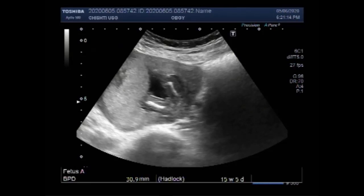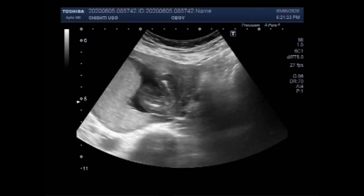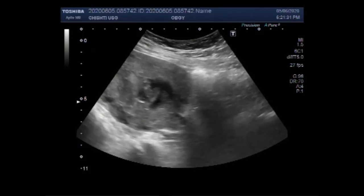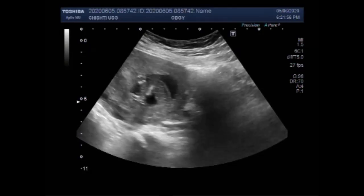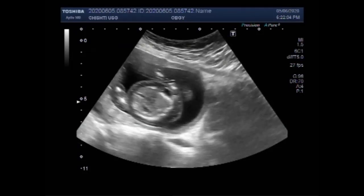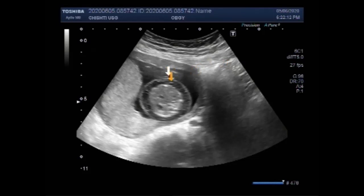Now you can see the placenta and this is the femur length. This is the knee of the fetus and this is the foot. You can see the lower limbs of the fetus; this is a better view of the fetal soft tissue edema of the fetal abdomen.